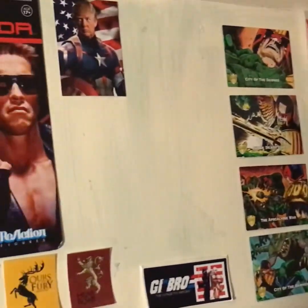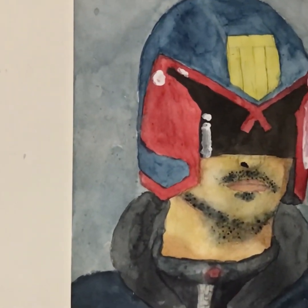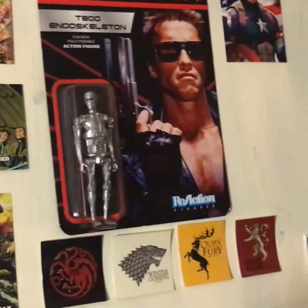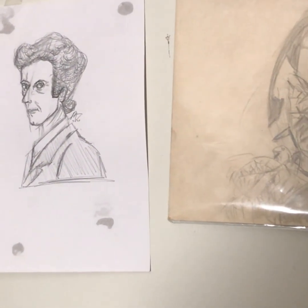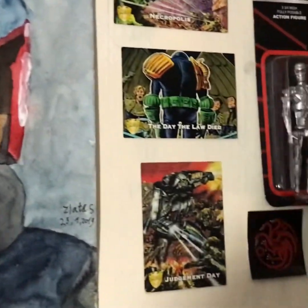Up here I've got some bits and pieces — there's a bit of art Matilda drew for me a couple of years ago, here's my own drawing of Wolverine, some trading cards, some original art, and a drawing from a good friend of mine, Rocco. Really cool.